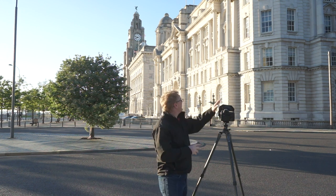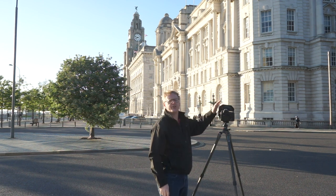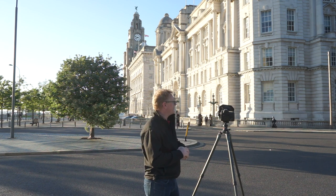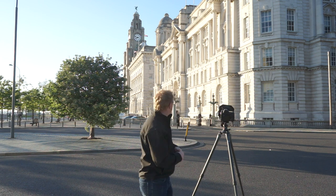What else have I got here? It's a bright day, blue sky, so I've got a polariser on the front just to get some control back into the sky and get a bit of blueness in the sky. Of course I'm using my Nikon D850 and I've got a tripod.